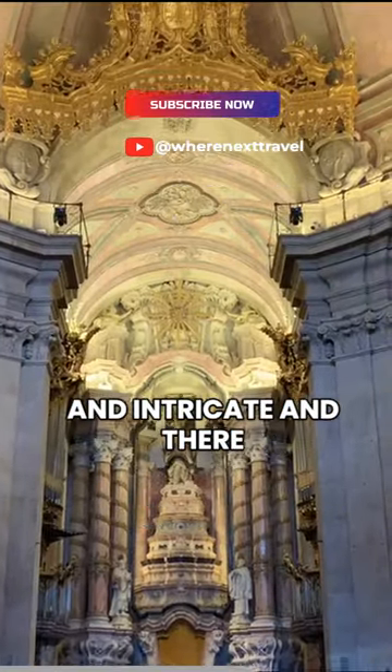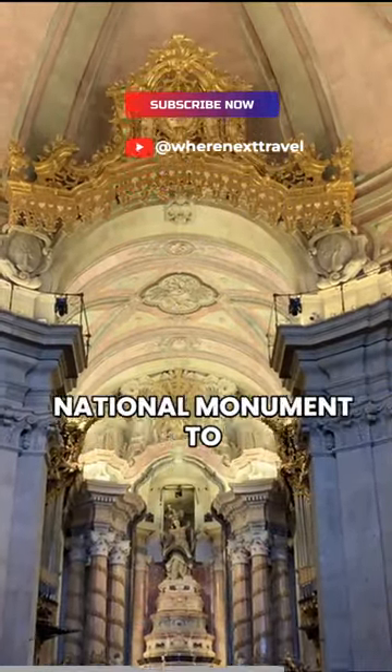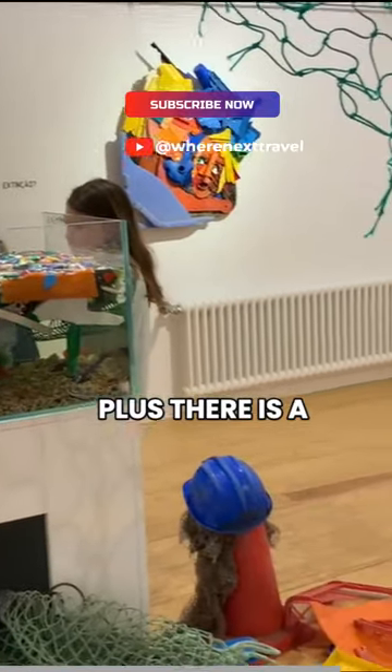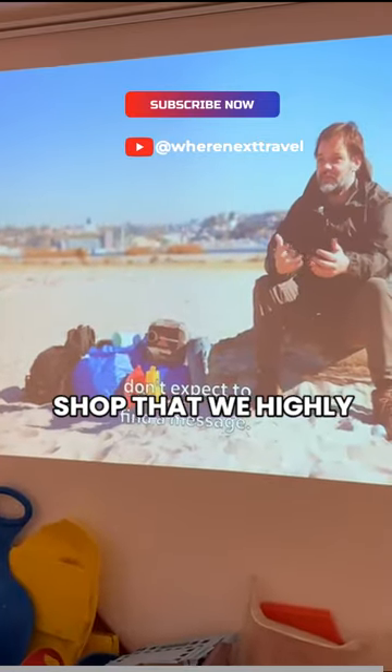The church is very grand and intricate, and there are guided tours of this national monument to include the church, tower, and museum. Plus, there is a beautiful on-site gift shop that we highly recommend.